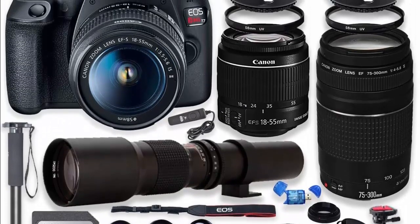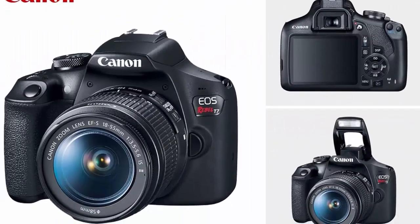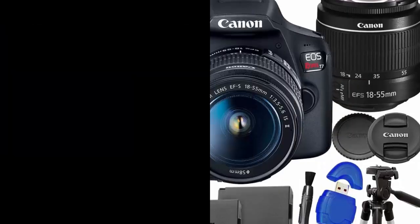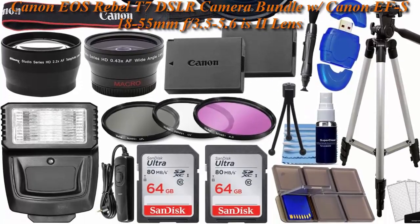The bundle also includes many high-quality accessories like HD Filter Kit, Monopod, Flexible Spider Tripod, T-Mount for 500mm Lens, and more. Top 4: Canon EOS Rebel T7 DSLR Camera Bundle with Canon EF-S 18-55mm F/3.5-5.6 IS II Lens.